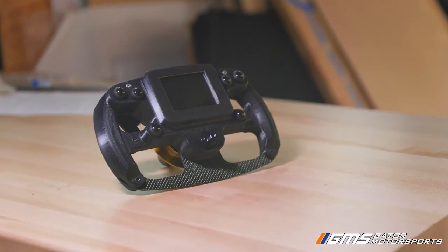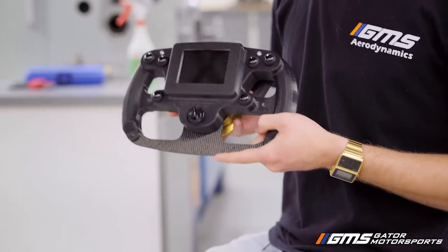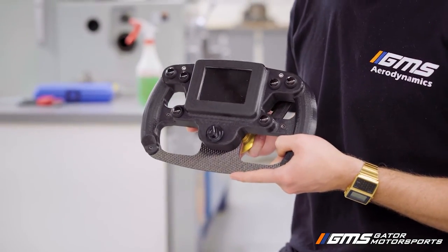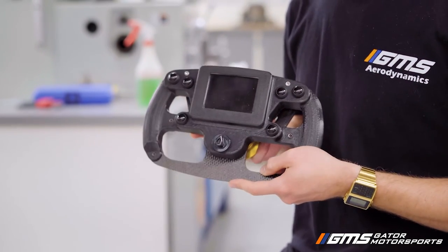It's a little bit different from the steering wheel in your car. First of all, there's a big screen on here which allows the driver to see lots of important information on the track — stuff like current gear, RPM, ABS, traction control, and all sorts of stuff.